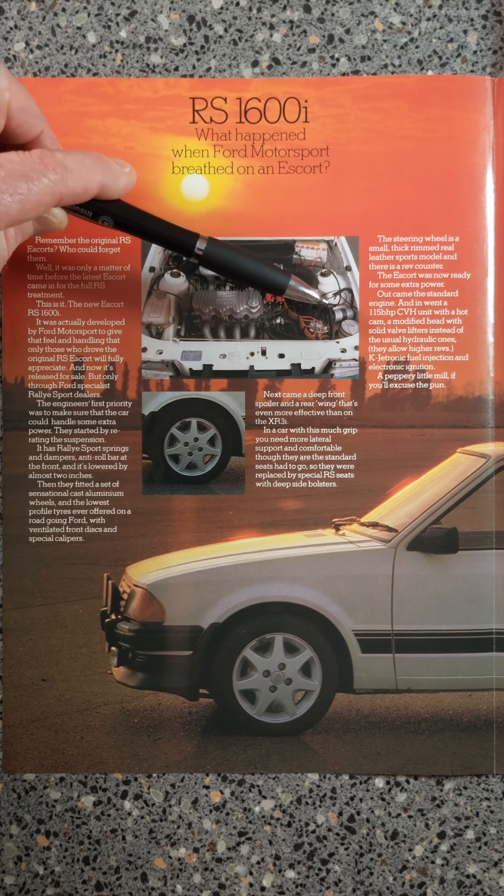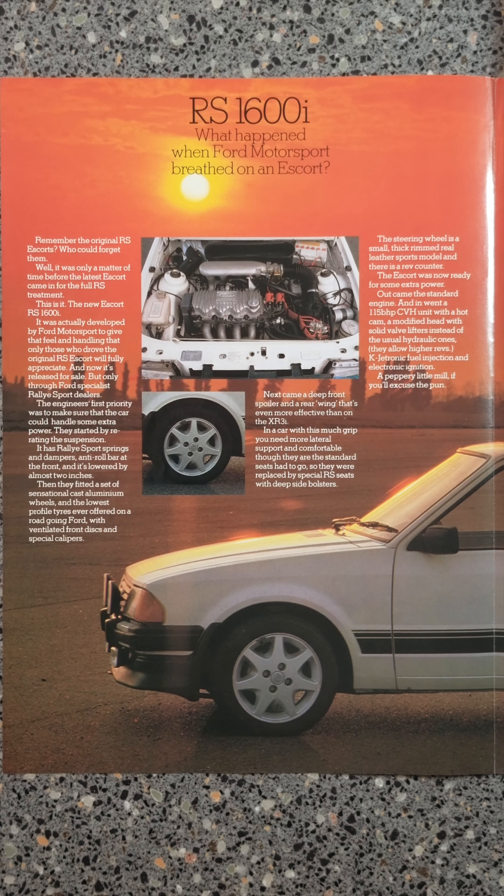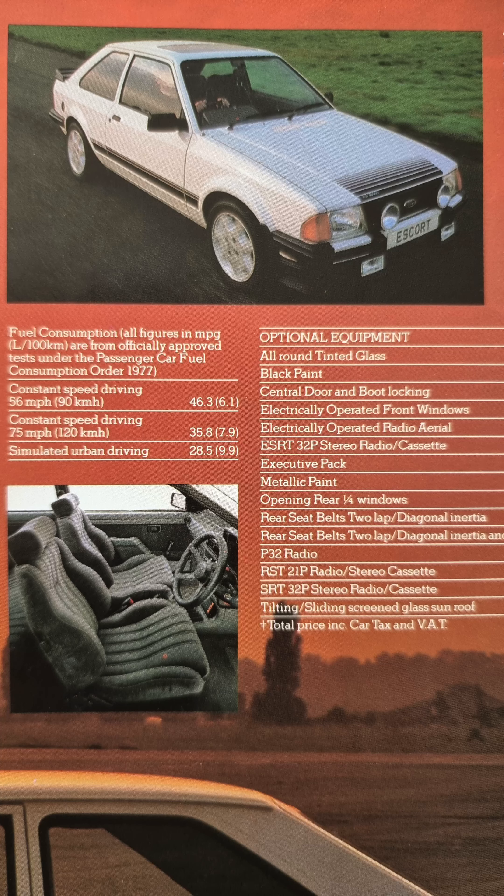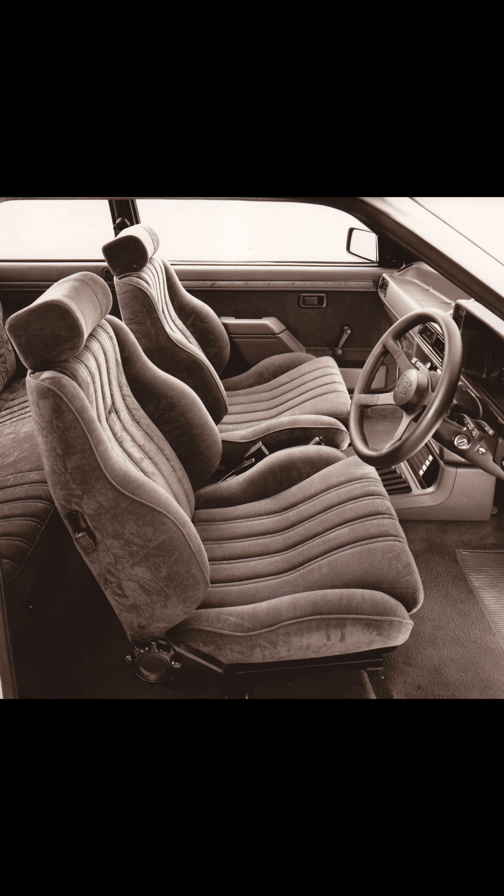It's telling you this is the CVH engine with 115 bhp. On this side of the brochure, at the top, the illustration shows the RS1600i with executive pack. And this is a list of the extras — those beautiful seats.